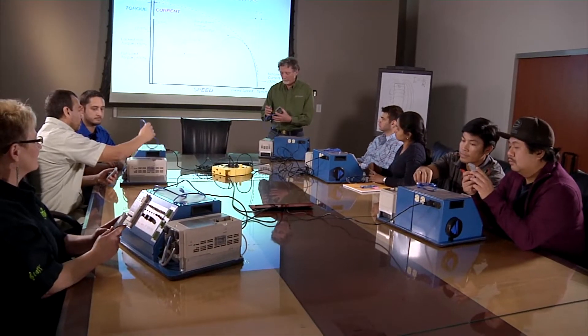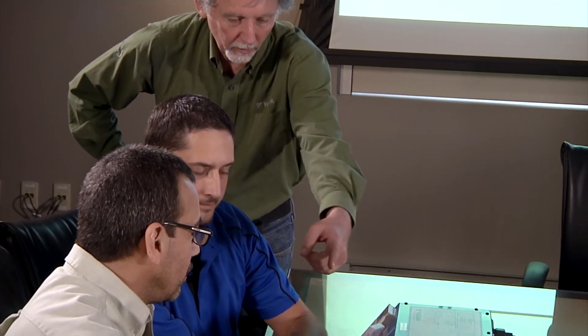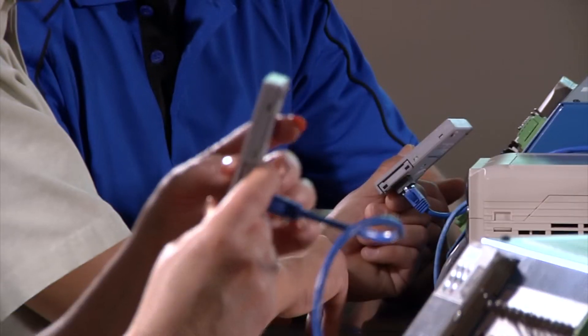An experienced Yaskawa degreed engineer conducts each Roadshow event, combining personal engineering expertise with hands-on interaction and real-time demonstrations. The result is real experience for participants in putting Yaskawa products to use.